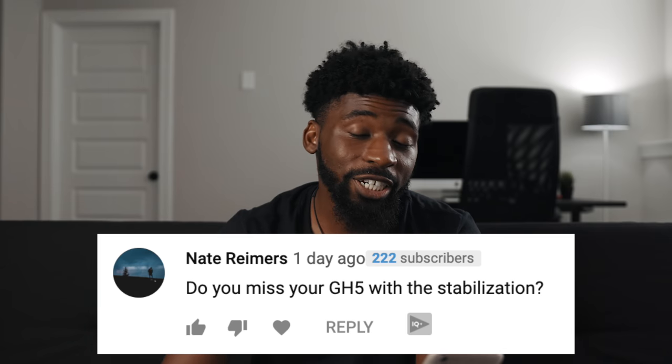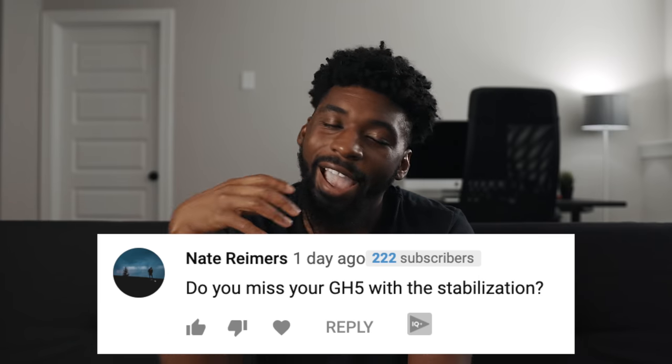Next comment comes from Nate Reimers. They say: 'Do you miss your GH5 with stabilization?' Absolutely — every time it's time for me to film a music video, it's something that I miss about the GH5. The GH5 has been one of those cameras that I just loved. The variable frame rates, the IBIS was unmatched, those high bit rates and different resolutions that it did — the GH5 is a crazy camera. Definitely still one of the best out there.